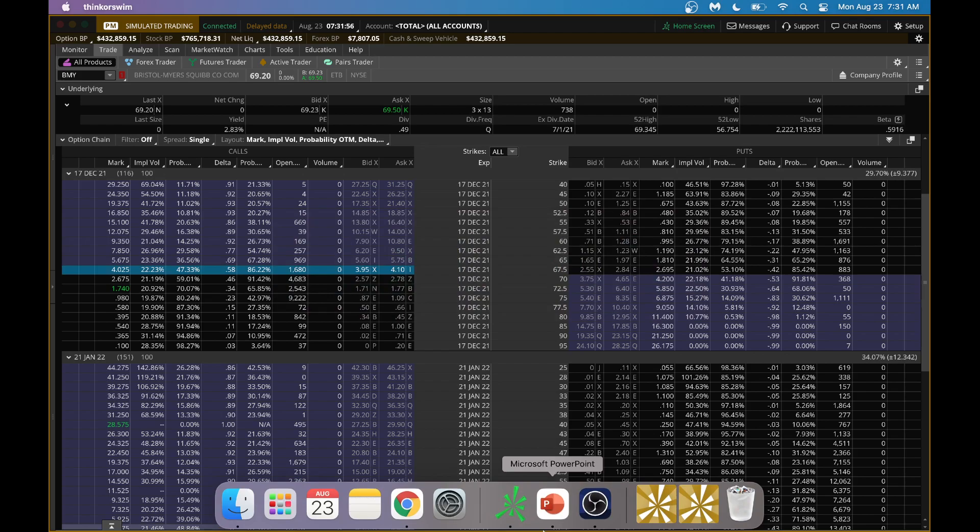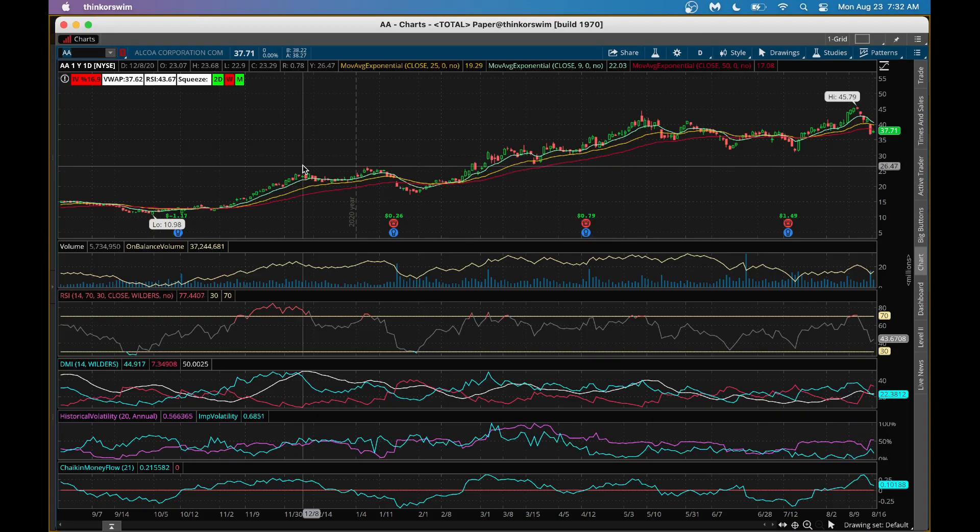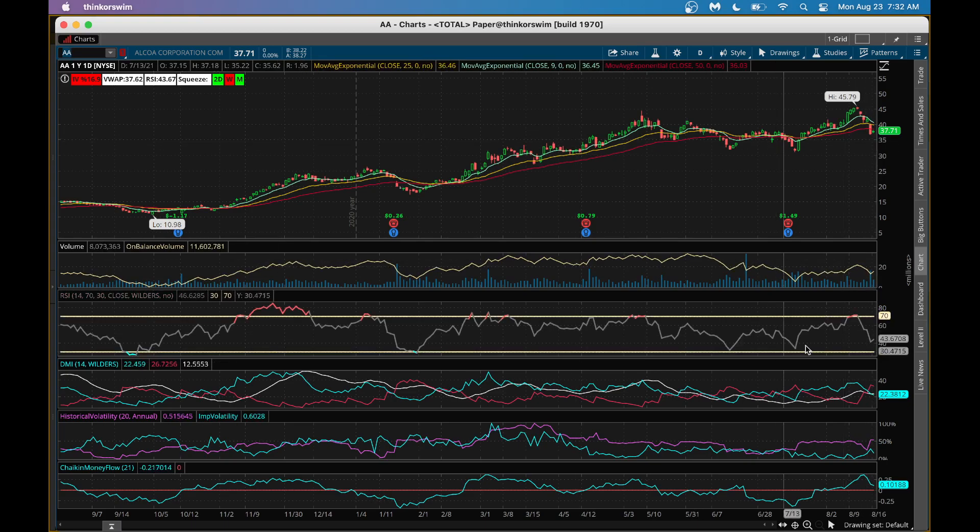Looking at the Alcoa chart, the stock has done nicely in the past. Right now it's below its 200-day moving average but trying to make a comeback. Anytime the stock has dropped like this in the past, it always came back up. It has gone below the 200-day moving average a couple of times before and came back up nicely. On-balance volume shows folks are trying to buy Alcoa. RSI tells you the stock is completely sold out — whenever this happens historically, it's gone up.